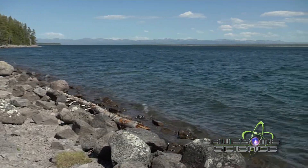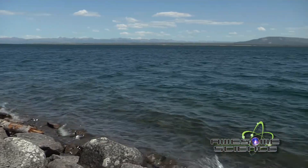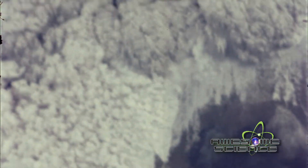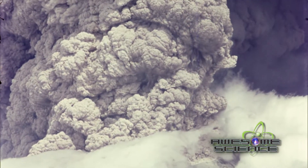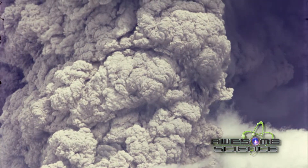Yellowstone contains one of the world's largest supervolcanoes. The last of the three gigantic eruptions was hundreds of times greater than that of Mount St. Helens, and the first eruption was thought to have been 2,000 times that of Mount St. Helens.